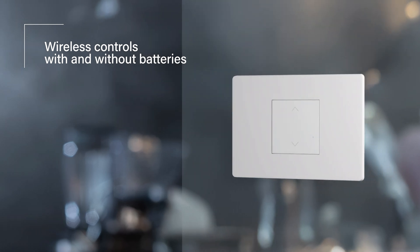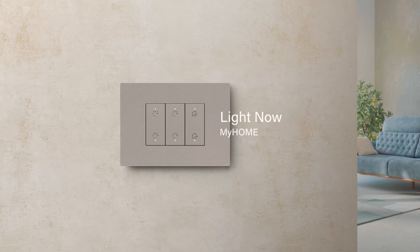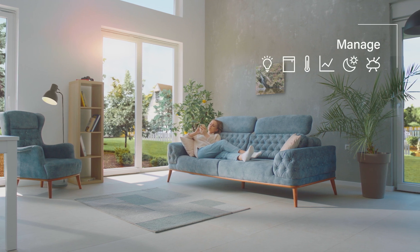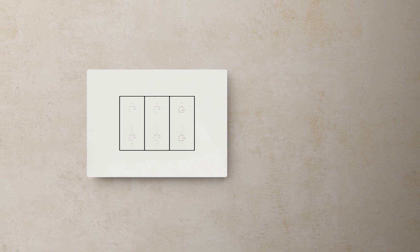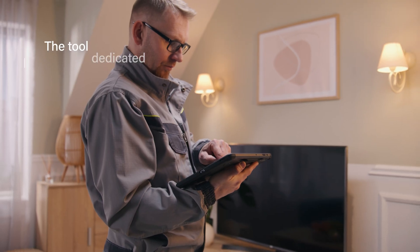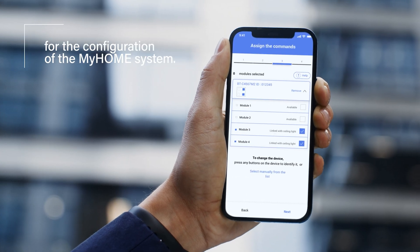Thanks to wireless controls, also without batteries, you can expand the system even outside. The MyHome system offers advanced solutions for smart home premium functions. It is also ideal for integrating solutions from other home automation players. The new multifunction command offers maximum functionality in a minimum space with a renewed and optimized range catalog. Home Plus Project is a tool dedicated to the installer, which simplifies the design and configuration process of the MyHome system.